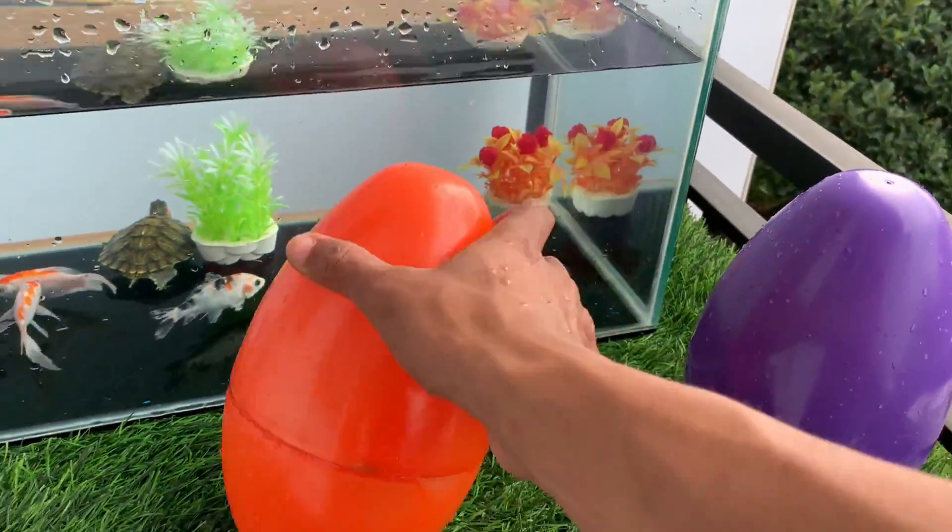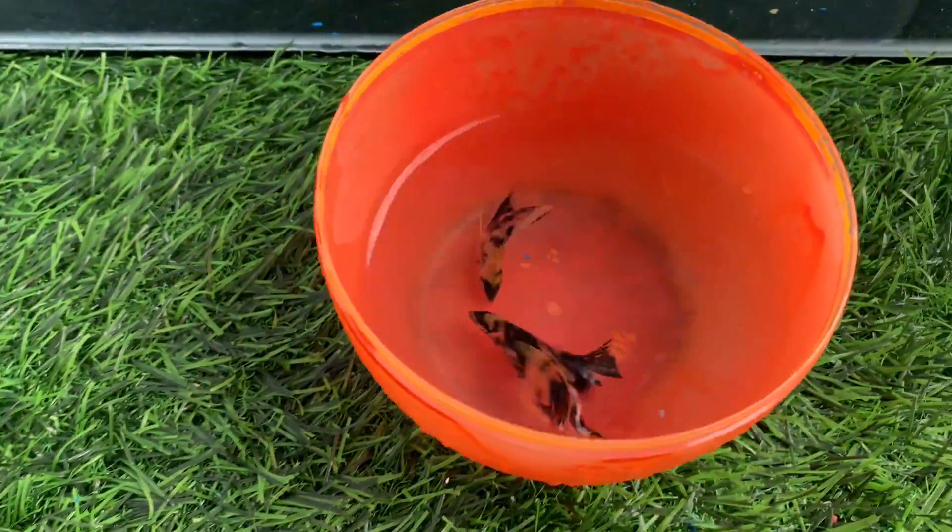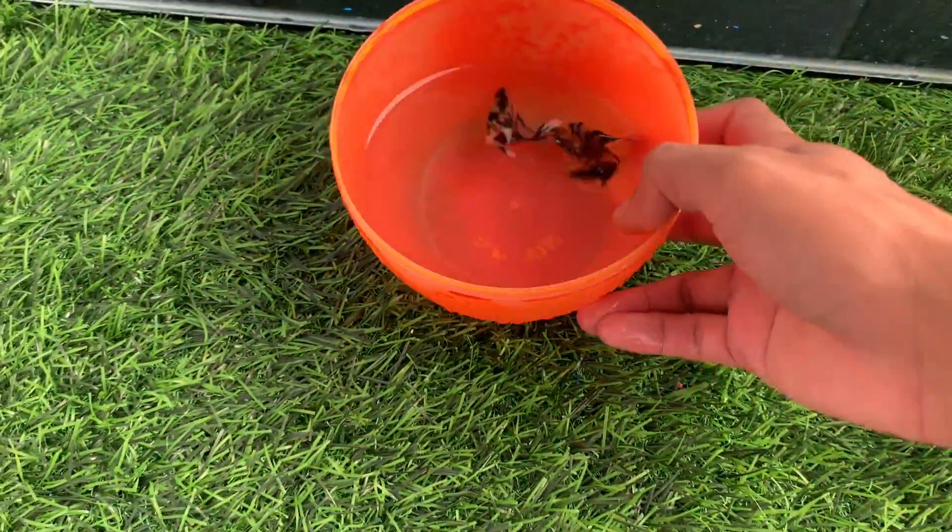Red egg. Look at this, these are three ornamental fish.